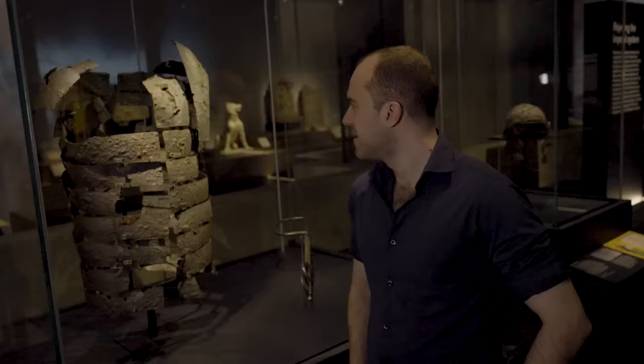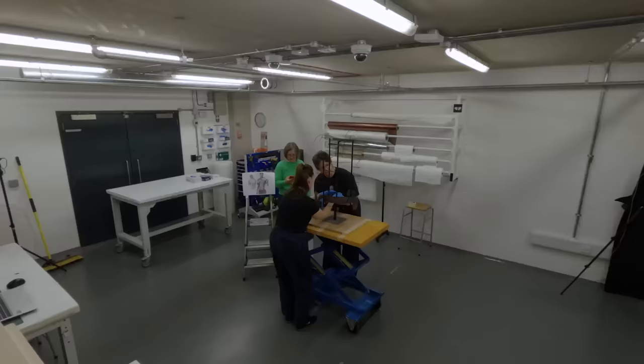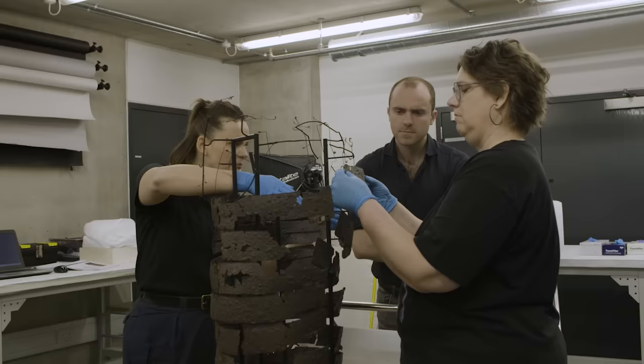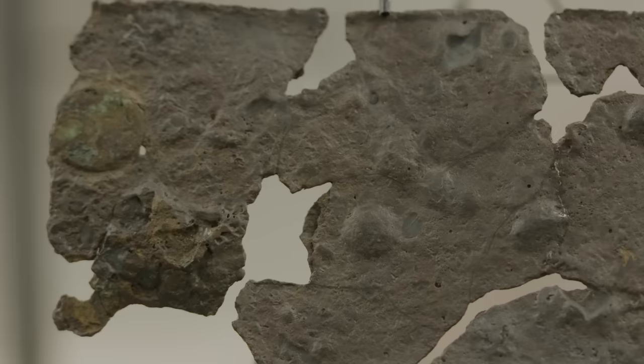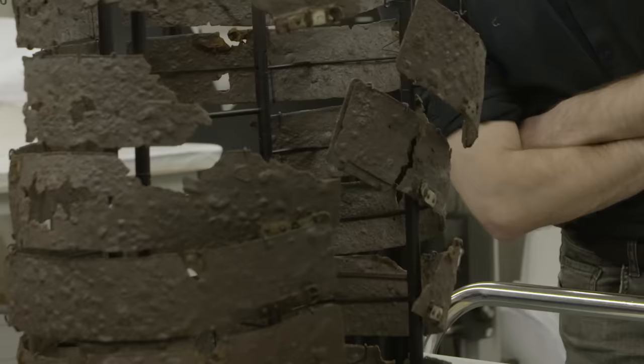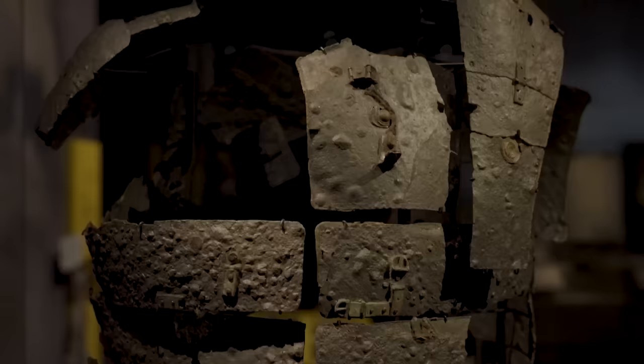It is amazing to see this centre stage in the exhibition, having watched Christiane and the team assembling it down in the lab. It is quickly becoming one of my favourite Roman artefacts — that great combination of a stunning level of detail surviving alongside an absolutely alluring story. The story of an unnamed Roman soldier who lived and died, who wore this armour, and may well have perished in it more than 2,000 years ago.